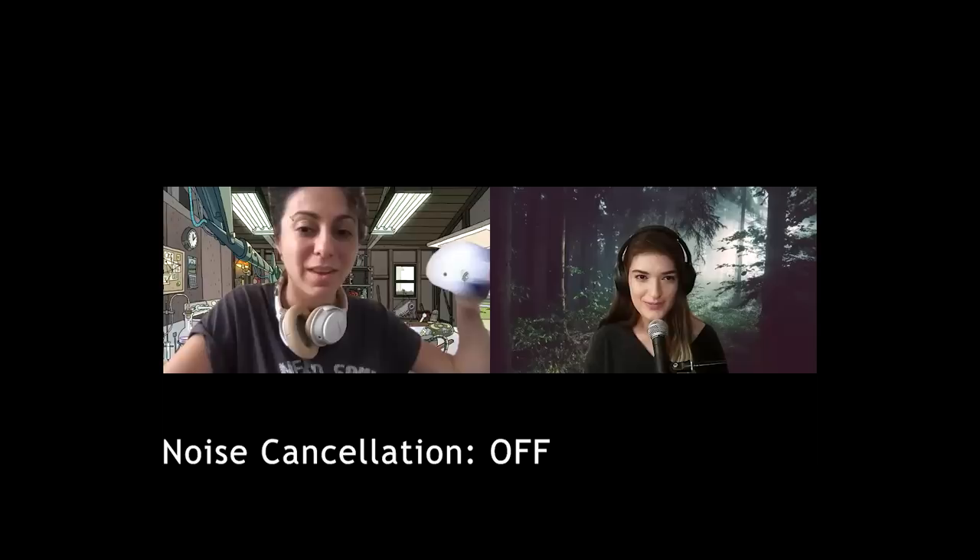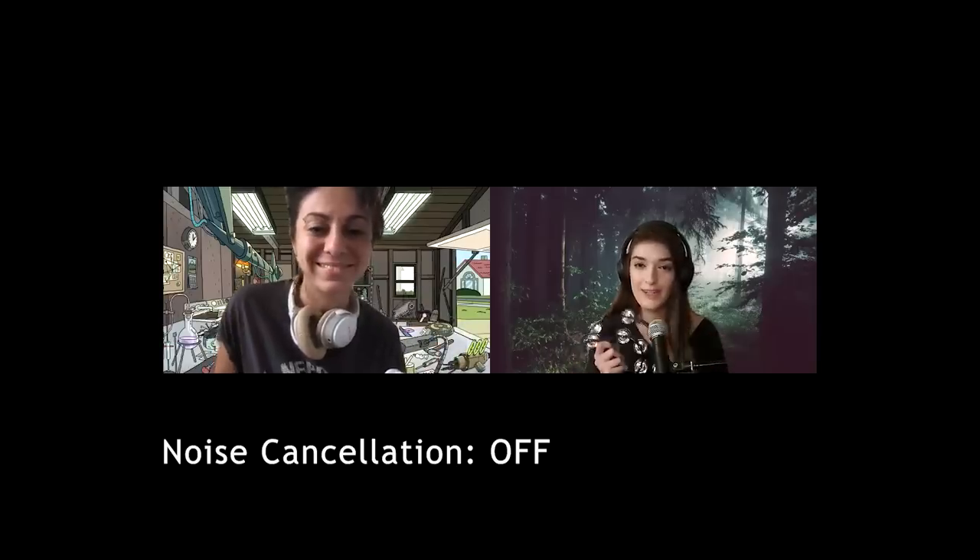Right now we're in a call with our friend Asti and we're going to test the noise cancellation tech in real time. I've got my trusty tambourine here, and Asti has tools of her own — a toy robot and a hair dryer. We're fully equipped and ready to get this going.